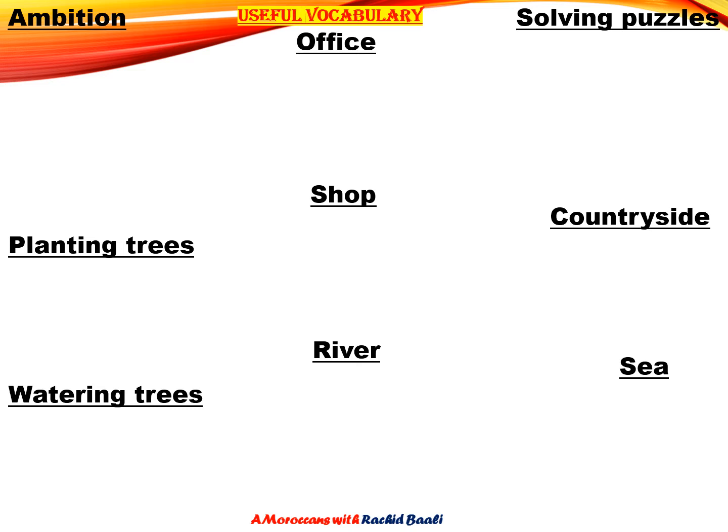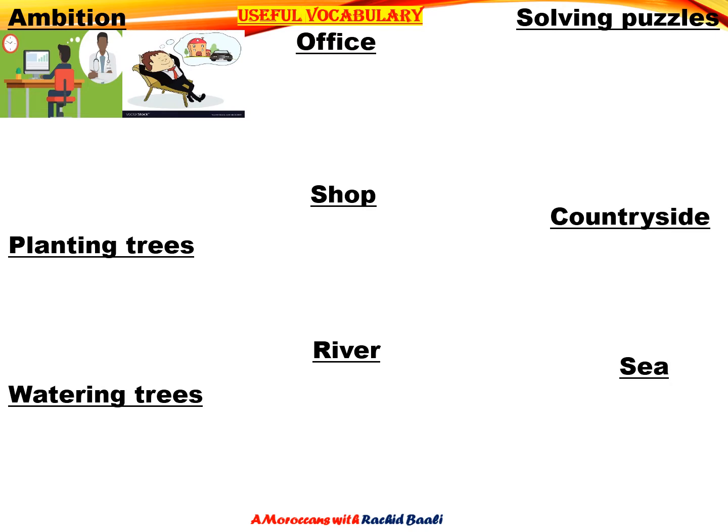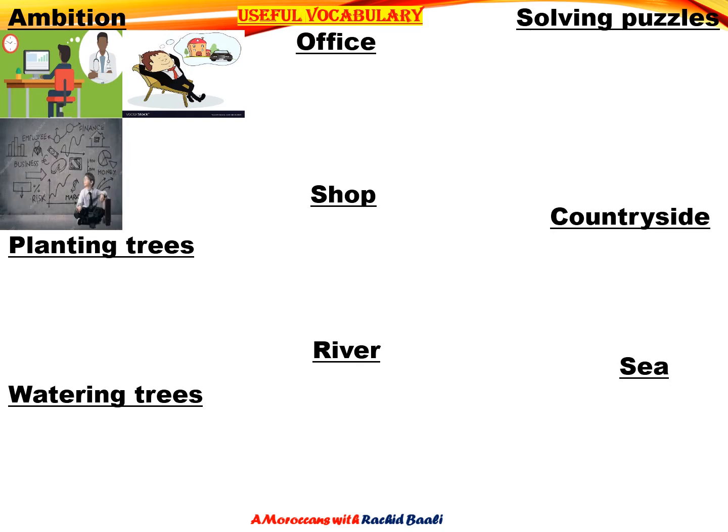Let's begin with the word ambition. In the first picture, the boy's ambition is to become a doctor. In this one, the male's ambition is to have a big house and a nice car. This boy's ambition is to be a businessman. And in this one, this male's ambition is to have a luxurious car.